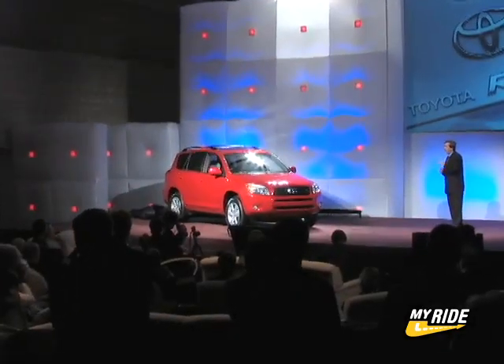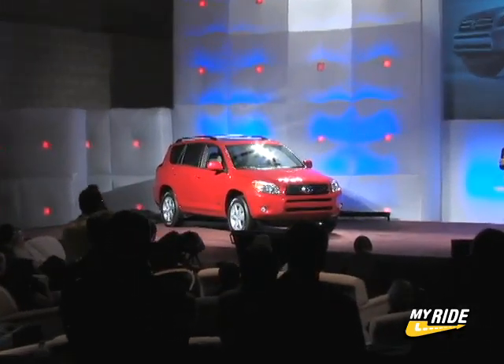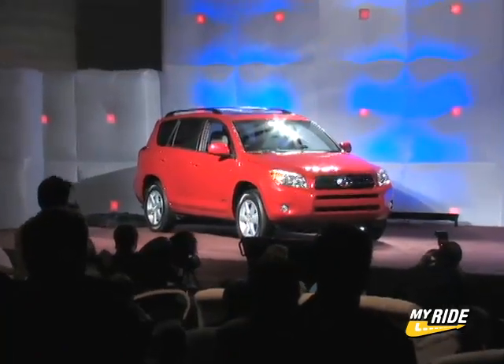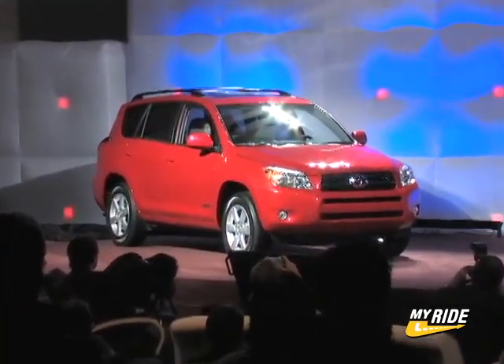I know what you're thinking — this doesn't look like the RAV4 that I know. Well, you're right. Longer, wider, more muscular, and more practical, this is Toyota's new and improved version of the RAV4.